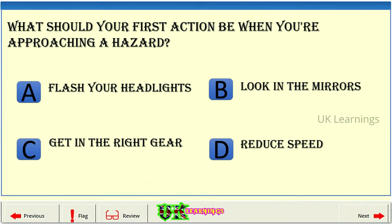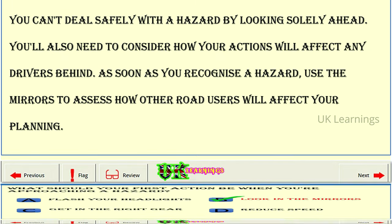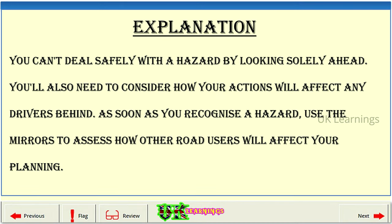What should your first action be when you're approaching a hazard? A: Flash your headlights. B: Look in the mirrors. C: Get in the right gear. D: Reduce speed. The correct answer is B. You can't deal safely with a hazard by looking solely ahead. You'll also need to consider how your actions will affect any drivers behind. As soon as you recognise a hazard, use the mirrors to assess how other road users will affect your planning.